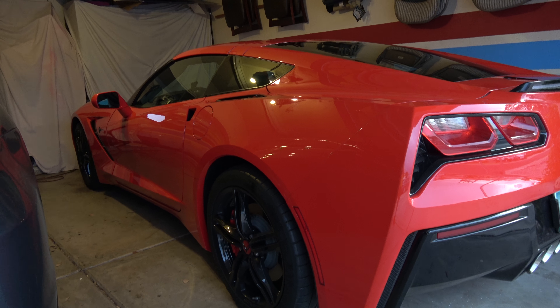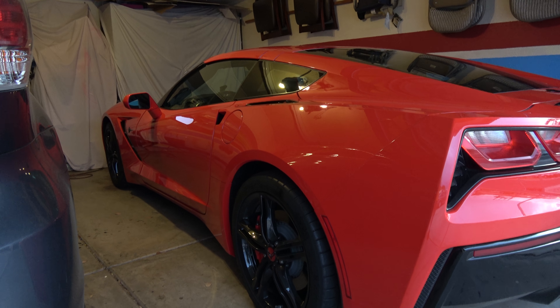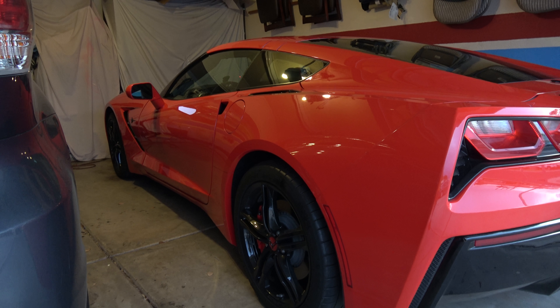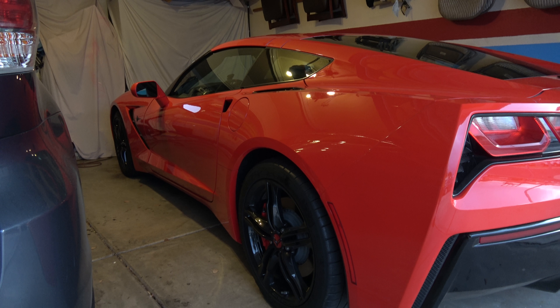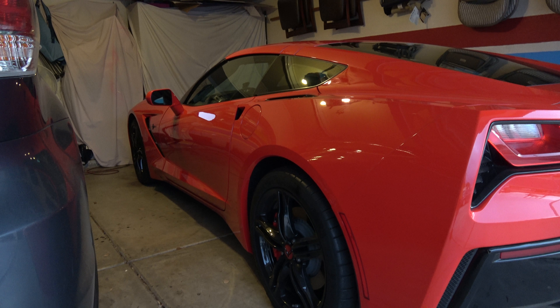Hey guys, this is Mr. PMJ. Today I want to show you a safety thing I've had for a while. So the Corvette doesn't have courtesy lights — those are the lights that are on the inside of your door. So I wanted something to light up.